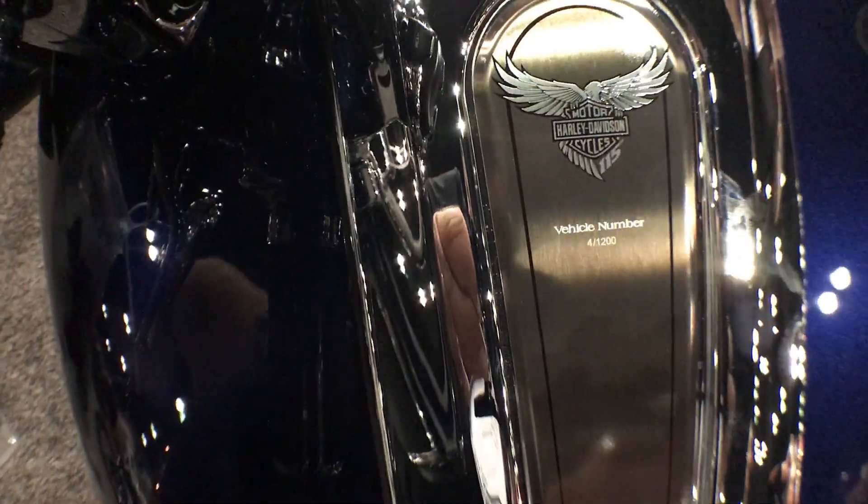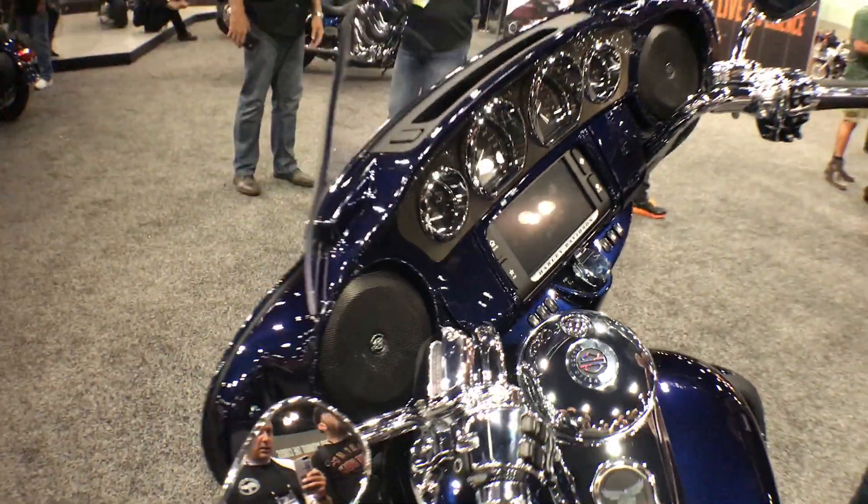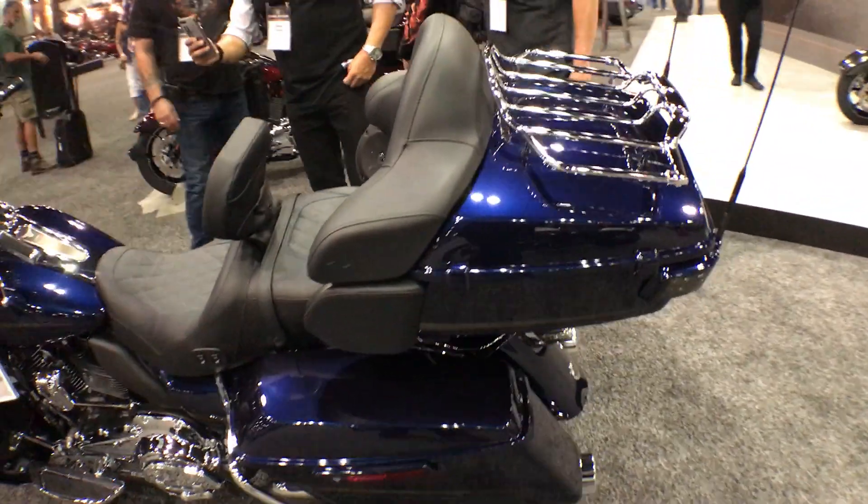They're only making 1,200 of these in the world. So if you want this piece of Harley-Davidson history, you're gonna have to jump on it. Very limited production.